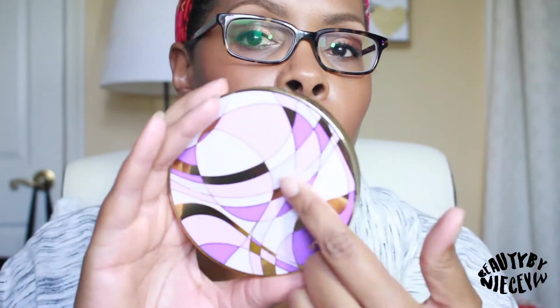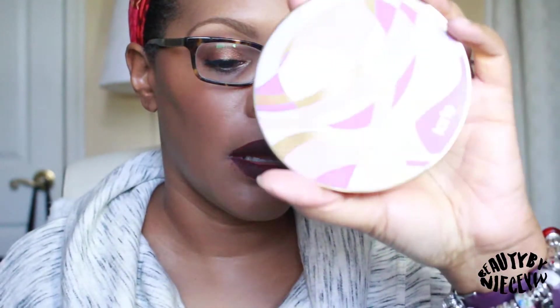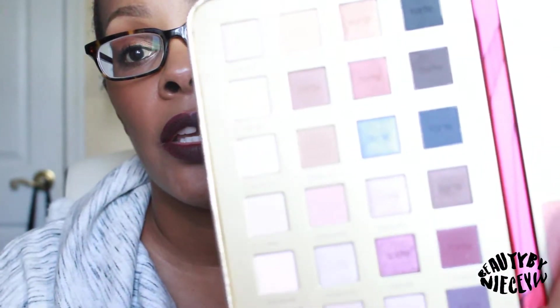These are not the jumbo-sized eyeshadows they've come out with in the past. If you go on Tarte.com you'll see a palette with packaging similar to the purpley blush palette, and it's an eyeshadow palette with larger eyeshadow pans we're used to from Tarte. In this collection you have 24 eyeshadows with a nice mixture of matte, satin, and shimmery eyeshadows.